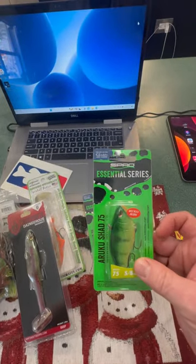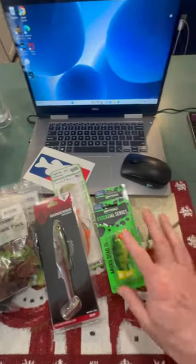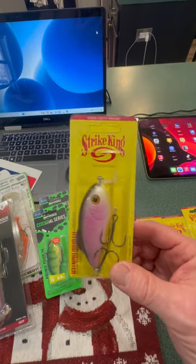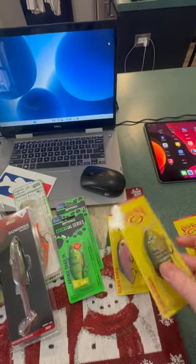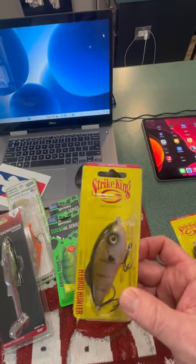A couple colors I didn't have — the Spro Ruka Shad, one of my favorite lipless baits right there. And I wanted to try some of these Strike King Hybrid Hunters. I've been watching a lot of those Todd Castleton videos on them and I wanted to give them a try, so grabbed a few colors to throw this season.